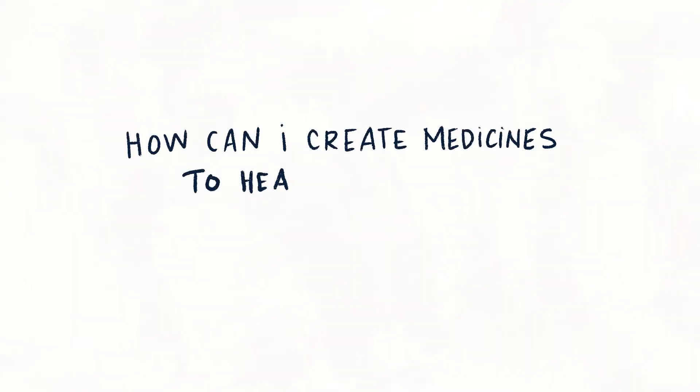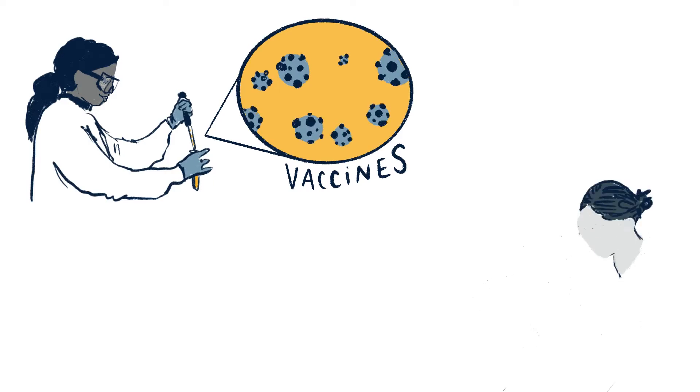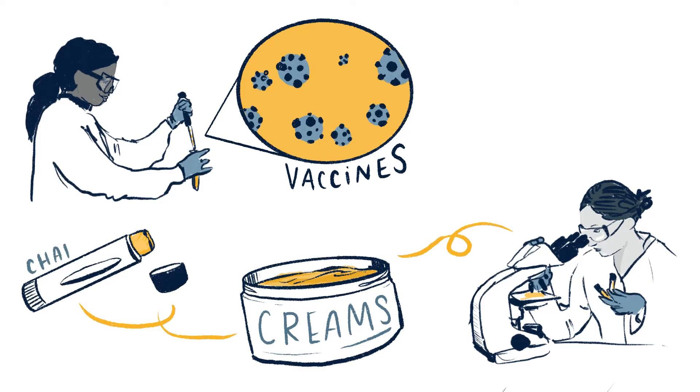How can I create medicines to heal people? Synthetic biologists work day and night to find cures for diseases like COVID-19. They develop vaccines to protect us all from infection. Some bioengineers may even work for beauty companies, inventing creams to soothe your skin, or chapstick to moisturize your lips.